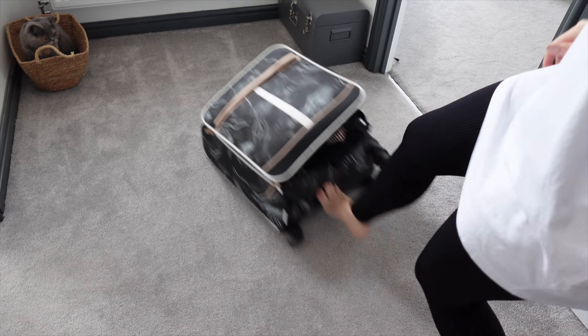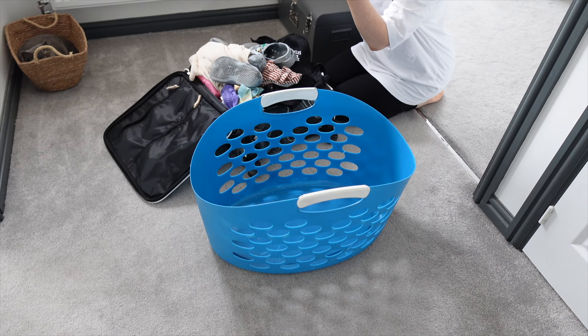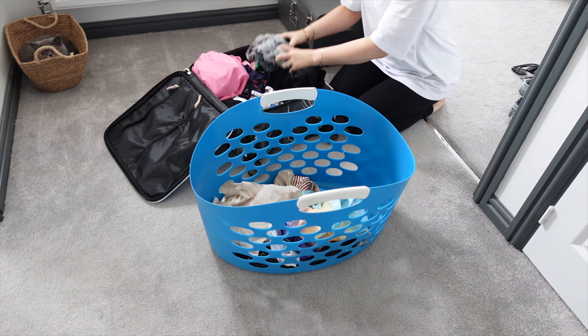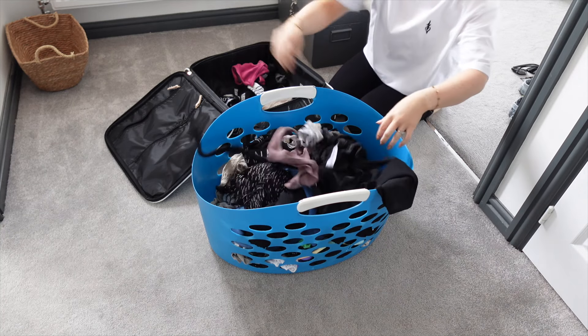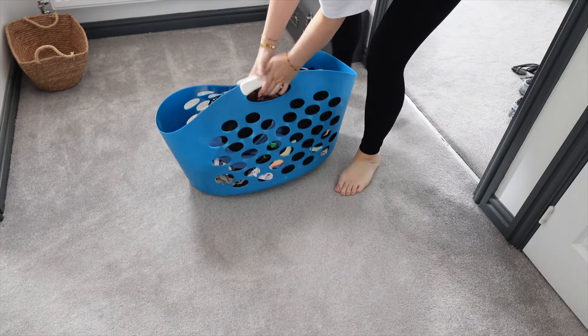And onto the big suitcases now. I'm going to get the basket ready because I'm literally just going to dump the entirety of the suitcase into the washing basket to go downstairs and go immediately in the washing machine. Everything in here is filthy, nothing can be saved, so everything is being washed.